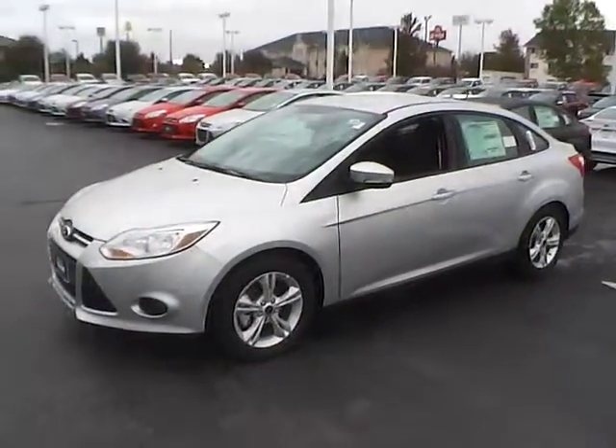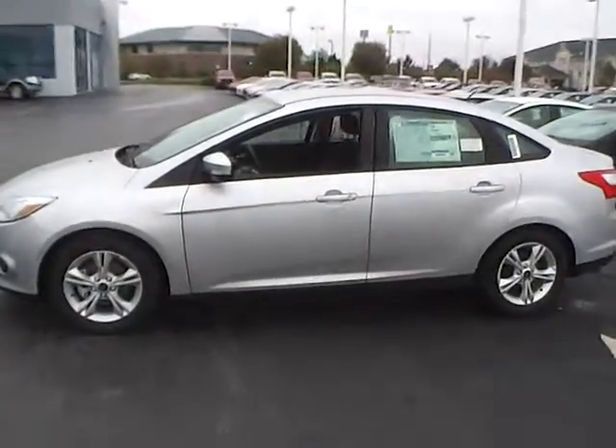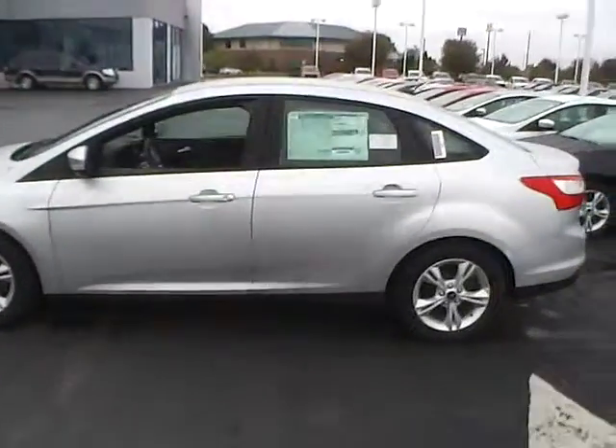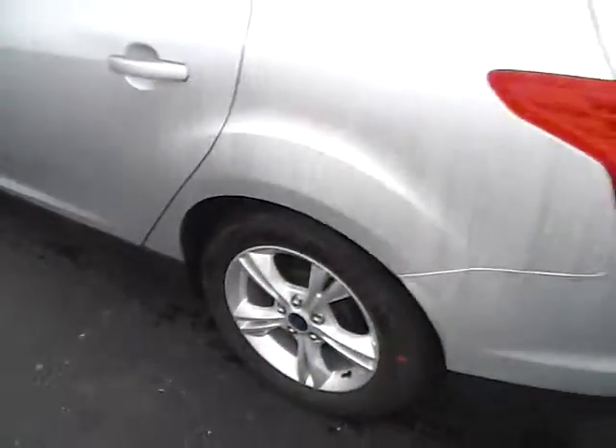Today's video is on a brand new 2014 Ford Focus SE in ingot silver metallic with a charcoal black interior. This vehicle has a 2 liter 4 cylinder engine, a 6 speed automatic transmission, and 16 inch alloy wheels.